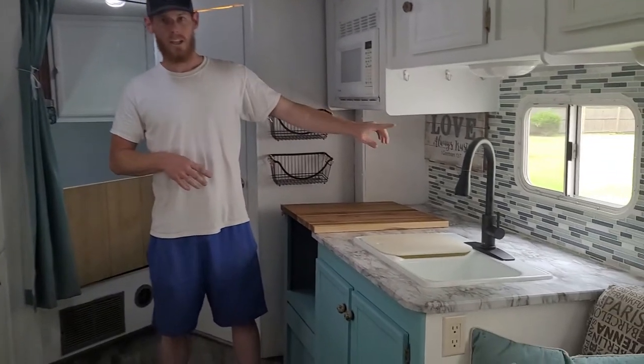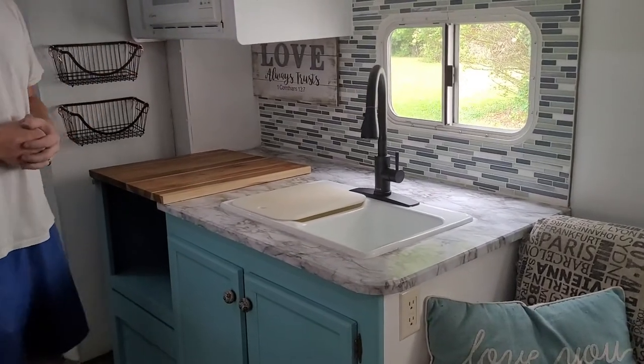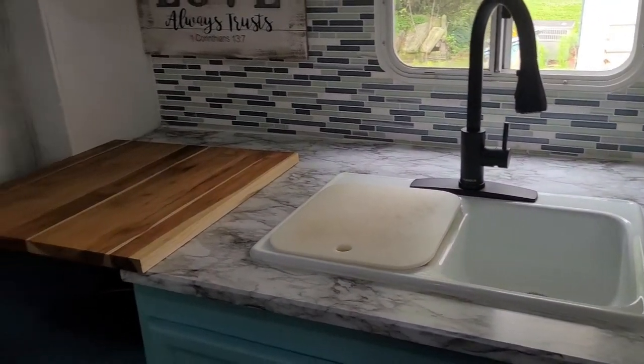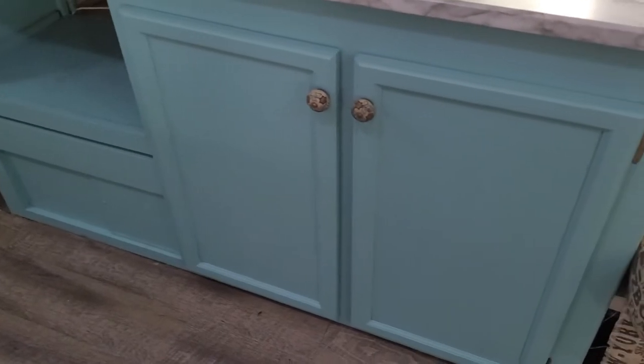You have a glass residential style backsplash and faucet in the kitchen. We were full-time — we lived in this for a little over a year. We've repainted the cabinets to give it a little bit of an accent and separation from the kitchen and living area.